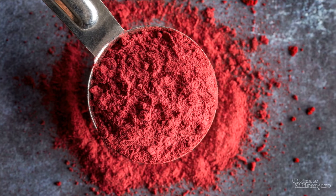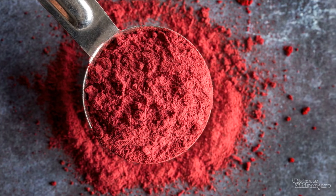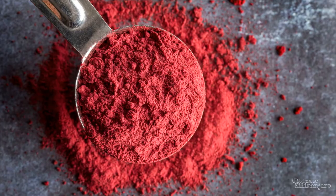It can help the body acclimatize more quickly to prevent altitude sickness. You can find high quality freeze-dried beet juice in powder form, which makes taking it on your Kilimanjaro climb a cinch.